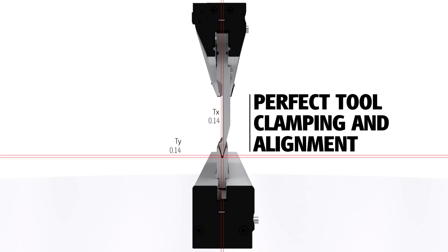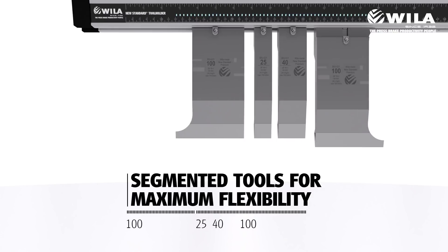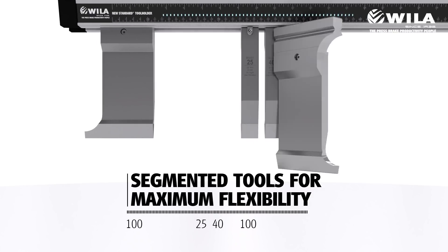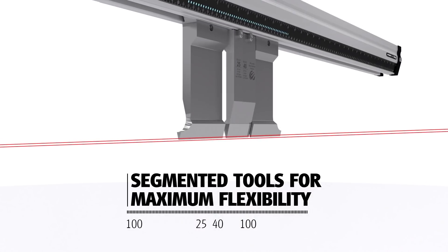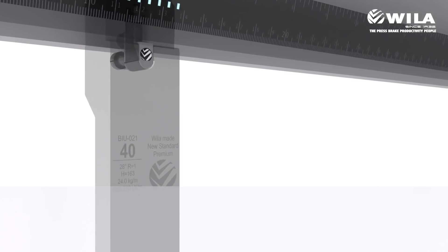Wheeler's tooling accuracy and durability are unmatched. Wheeler tools reduce setup times, allow for faster tool alignment, and enable first-time right production runs. More runs in a single shift make your metal bending more profitable.